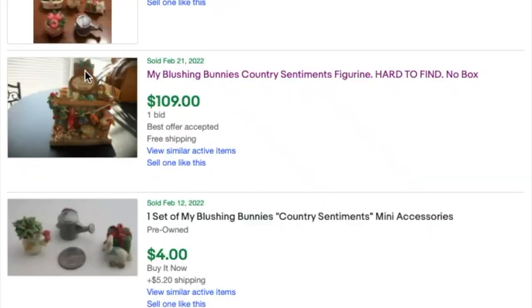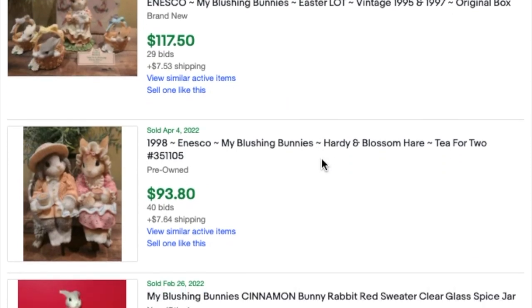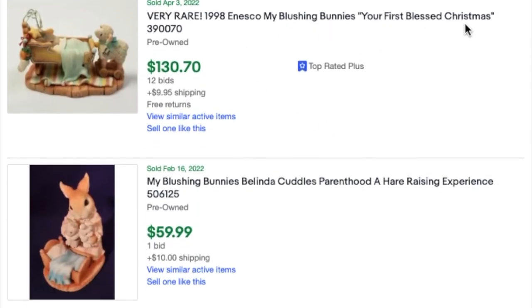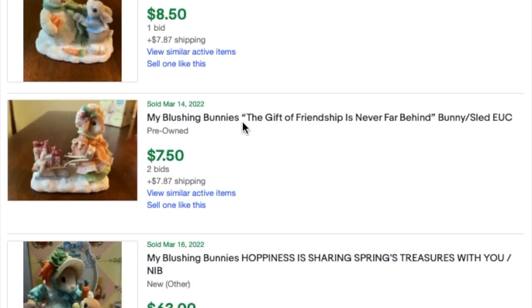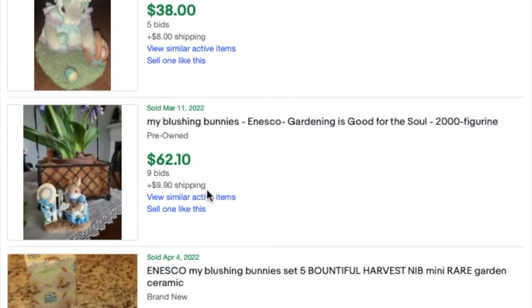This is why I like to do some research before I do a haul. This piece last sold for $109, which is crazy! It looks like another one may have sold a little bit less, but take a look — these My Blushing Bunnies by Enesco are all discontinued from the late 90s and many of them have really great values. These resin things — take a look at them, look them up. You might be surprised. I know I was!